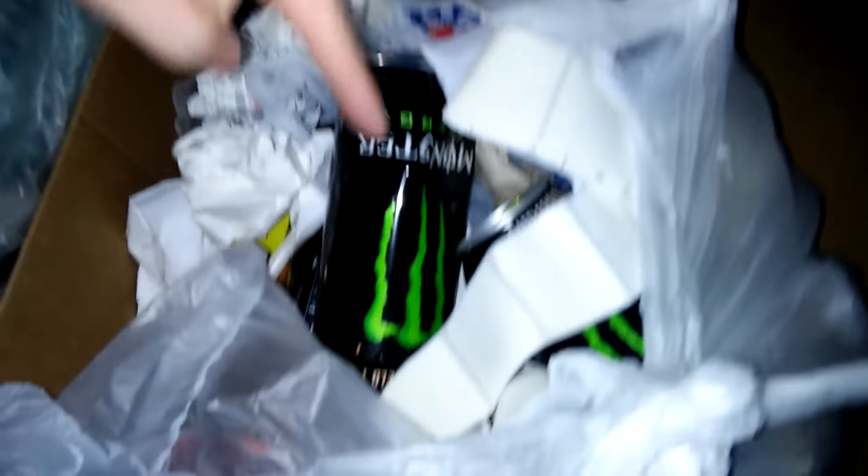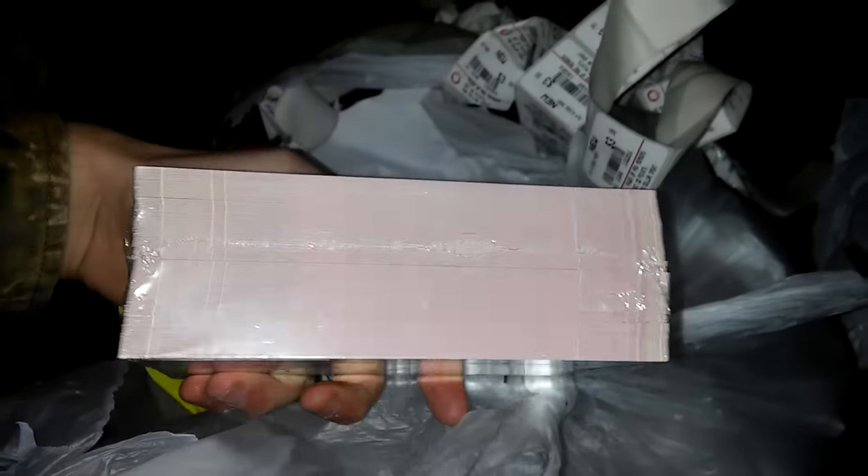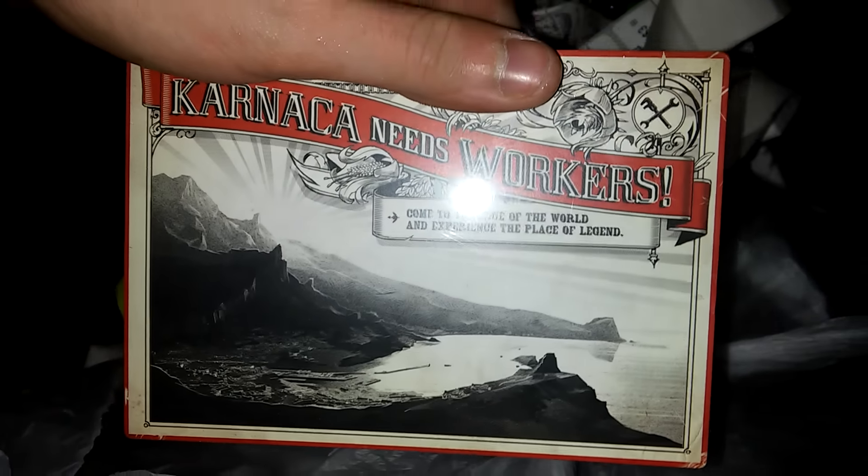Let's get right into this - looks like they had a lot of Monster. Look at all the Monster cans! Whoa, move that out of the way. Someone had a party with Monster, damn. Look at all the Monster cans, there's so many of them. Apparently the reason it's heavy is because of this - look how freaking thick this is. Oh my, it's like two inches thick by two inches. Damn.